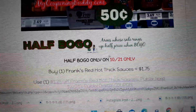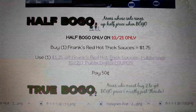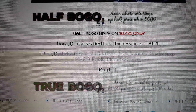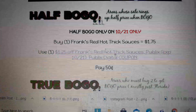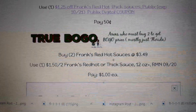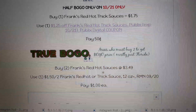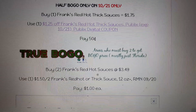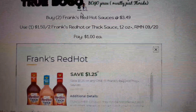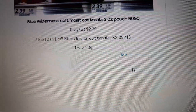Frank's Red Hot Sauce: the best deal uses a digital coupon. In a half-BOGO area, the deal is only valid on 10/21 because the digital coupon expires then. Buy one at $1.75, use the $1.25 off one digital coupon, and pay 50 cents — only valid in half-BOGO stores where the sale starts Wednesday. In true BOGO, buy two at $3.49, use the $1.50 off two coupon from your RMN 9/20, and pay a dollar each.